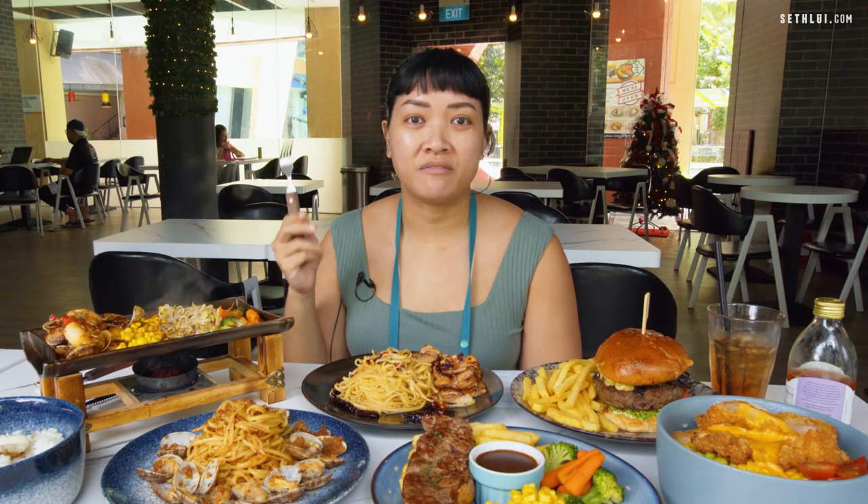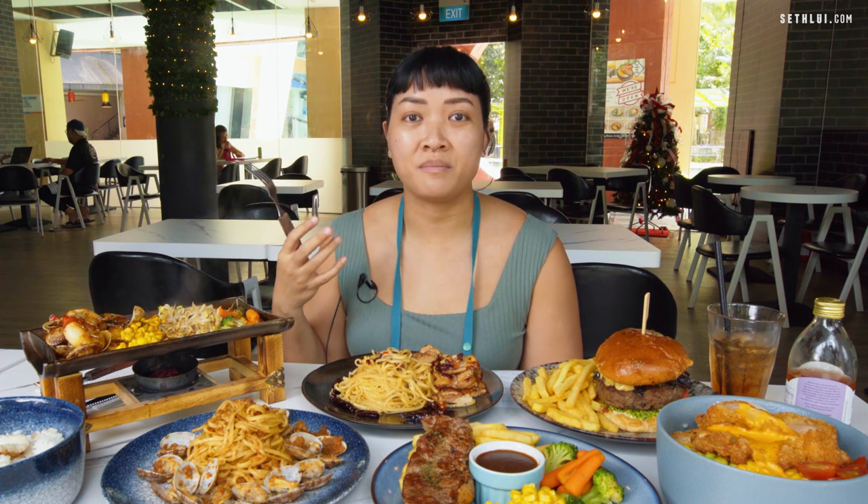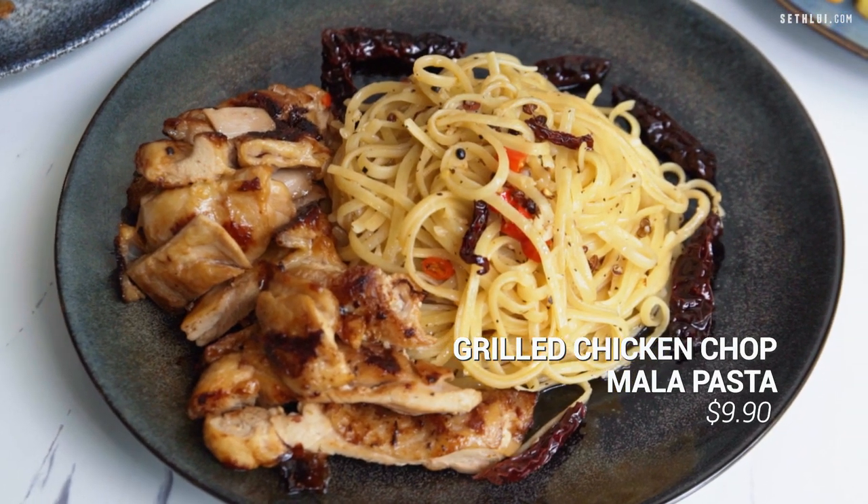All the food has arrived and we have a good selection of dishes to get the very best idea of what the menu is like. We're going to start out here with the Chicken Chop Mala Pasta, and I've been told that they make their sauce here from scratch.